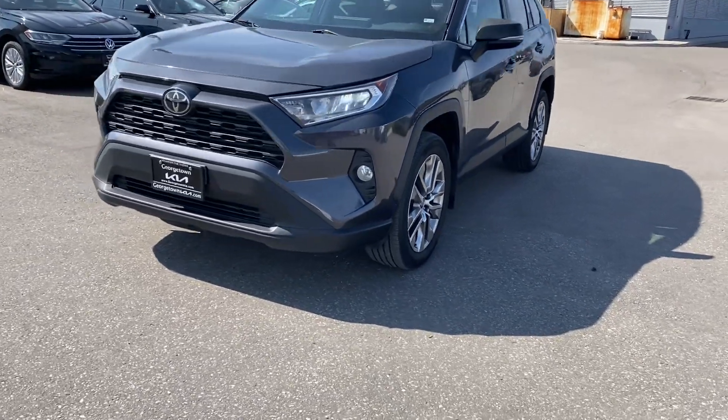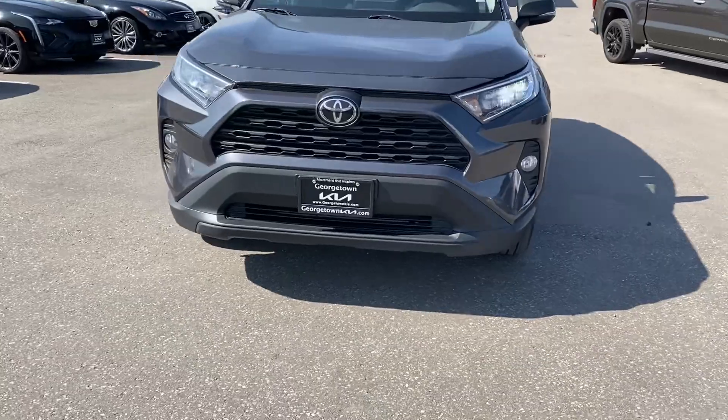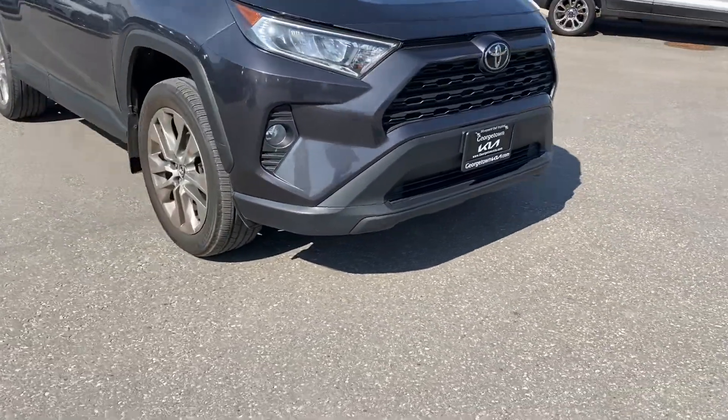Hi, this is Adrian here at Georgetown Kia. Just want to thank you for the interest in our 2019 Toyota RAV4. Just going to give you a walk around the vehicle.